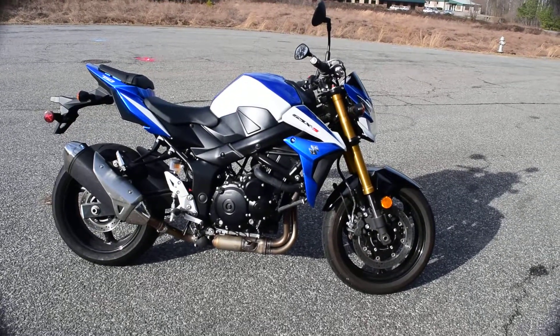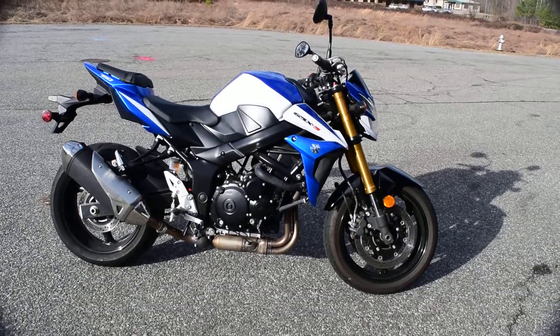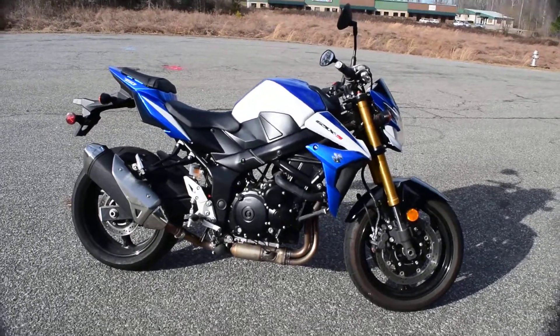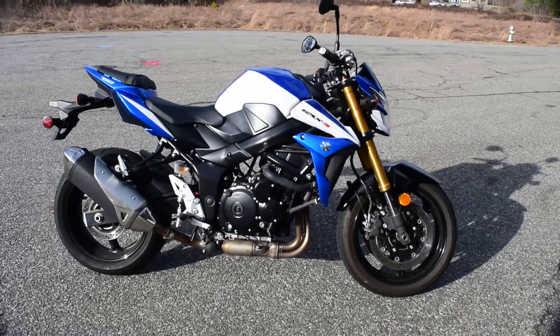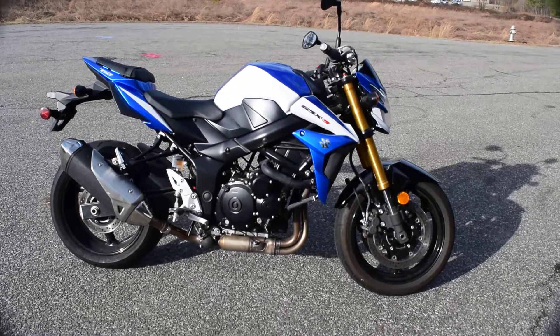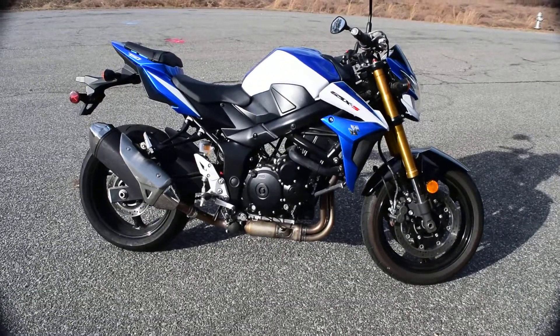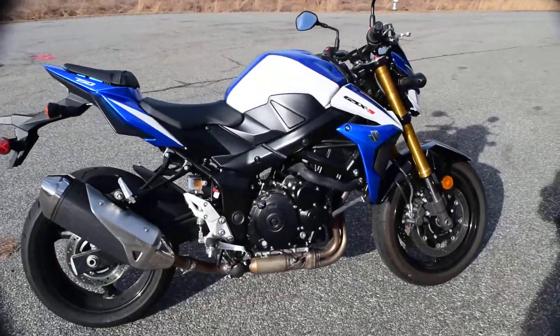What we have here is a 2015 Suzuki GSX-S750 — really clean bike. Just picked it up today, runs great, rode it over here and had a lot of fun. It's low miles and really clean; let me give you the walk around.